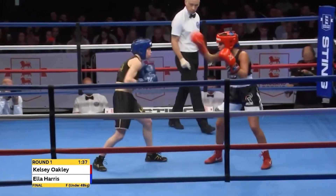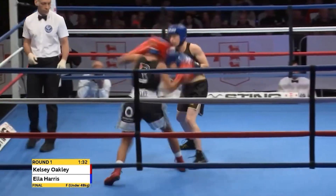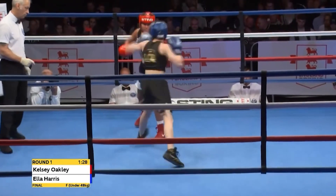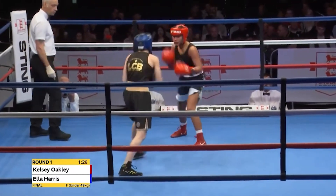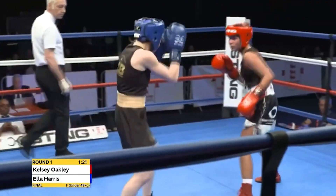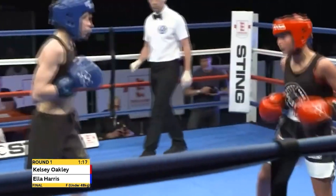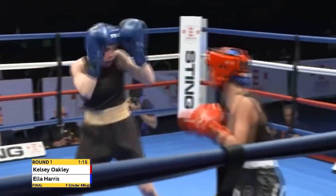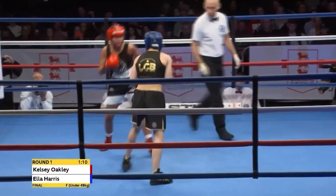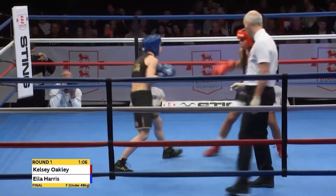Ella Harris remaining concentrated and scoring with straights in between these all-angled attacks from Oakley. Oakley is having a lot of success with the backhand down the middle when she switches southpaw. The first round for both boxers — you're trying to work the other one out, trying to settle into your own rhythm. She seems very confident, her punches flowing, and she's built up a nice little lead that Harris has to get back.